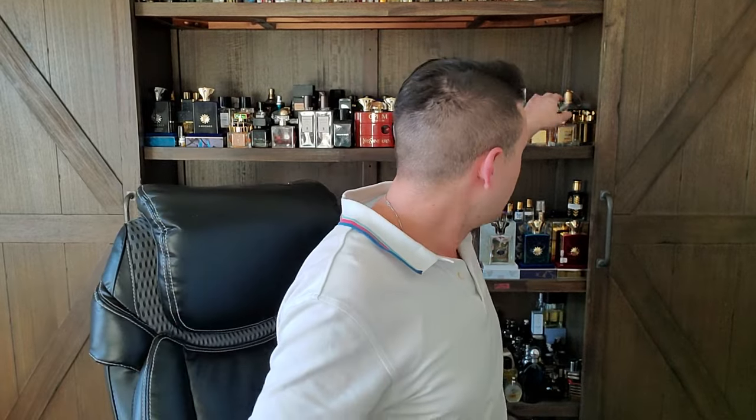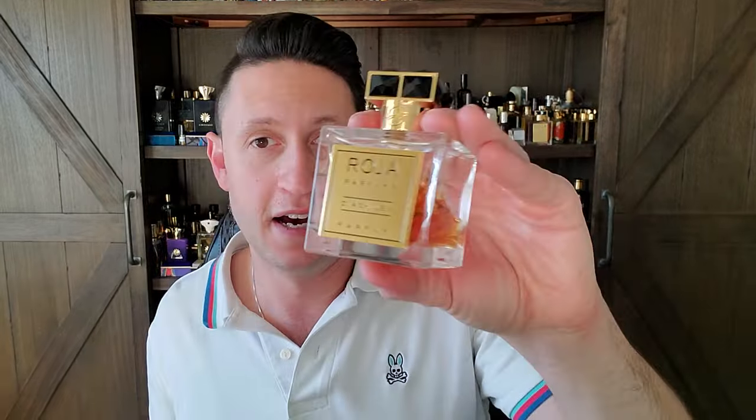I have no clue how close this new version smells. Someone who smelled it left me a comment saying they thought it smelled like Diaghilev, which wouldn't surprise me — one niche company copying another. Diaghilev is one of my favorite fragrances of all time. I doubt it smells exactly like Diaghilev, but just FYI, that's sort of what's going on. Rehashing of old ideas and charging a lot of money for it — that's kind of where the niche game is at nowadays.